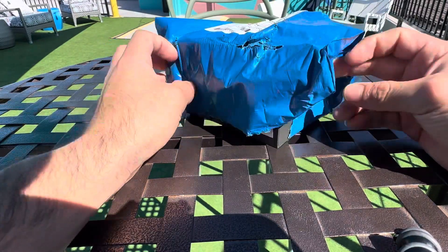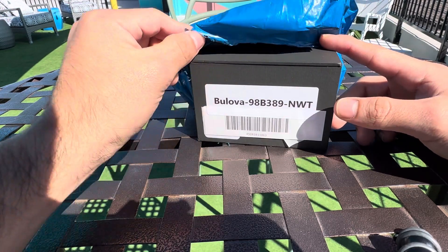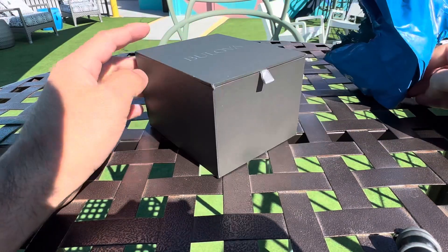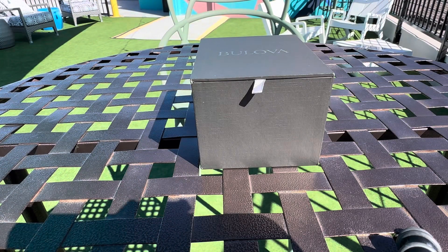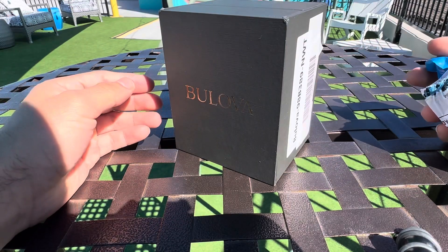Let me just show you guys something that I'm very excited about today. It's called the Bulova Reference Number 98B389, new with tag. Purchased this for a great price. Not a lot of watches that I purchase stand out to me, but this one, as soon as I saw it, I was like wow, gotta have it. There it is — there's the box.